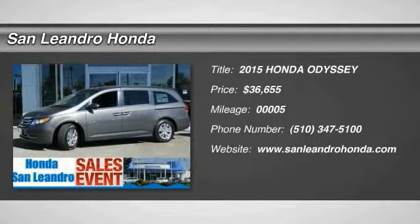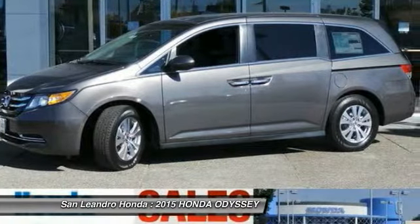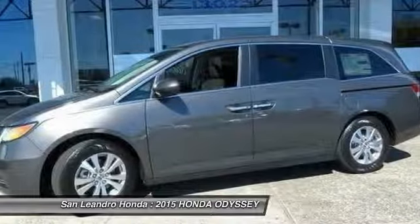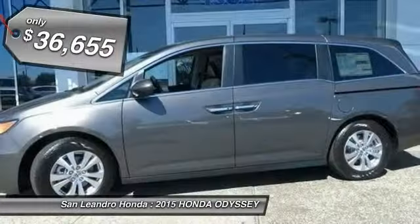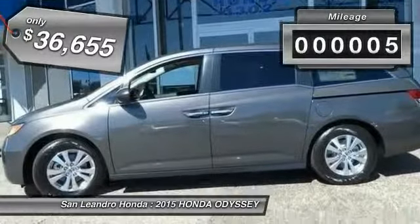The 2015 Odyssey — the Honda Odyssey is a showcase of distinguished style, captivating technology, and advanced safety features. A must for all families and is priced below $40,000. This vehicle has less than 100 miles.